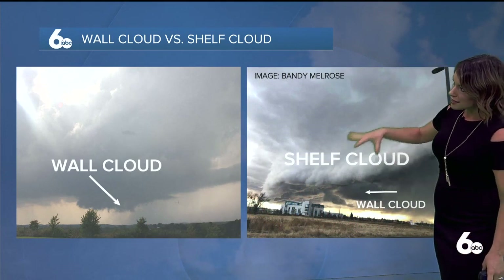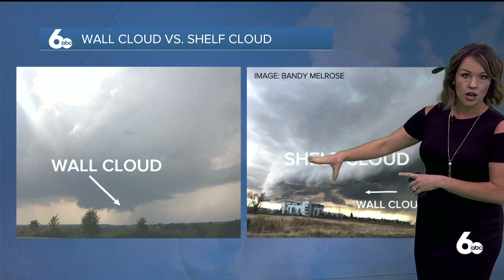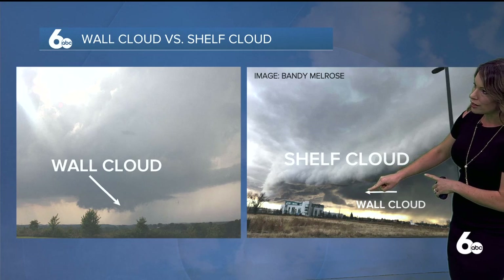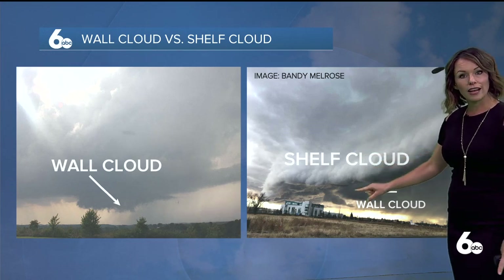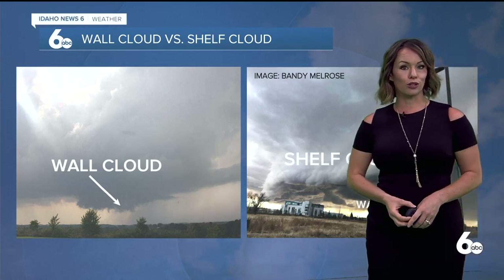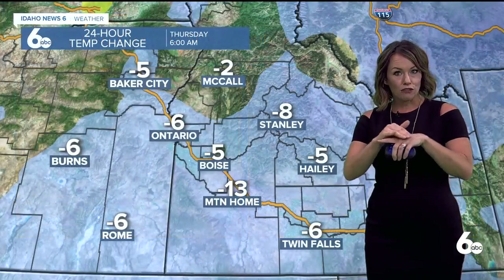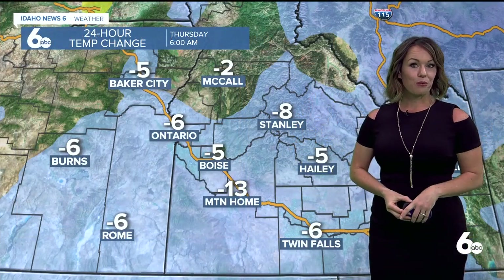Look at this great picture from yesterday — this was in the Treasure Valley, taken by Bandy. Here's that amazing shelf cloud, really dramatic. Underneath it, we are seeing those wall clouds there. And again, shelf clouds tend to spin on the horizontal and wall clouds on the vertical — that's why we watch them so closely. So wall clouds are smaller, more compact, and those shelf clouds are those big, dramatic ones that look like they're just rolling in like a big wave.